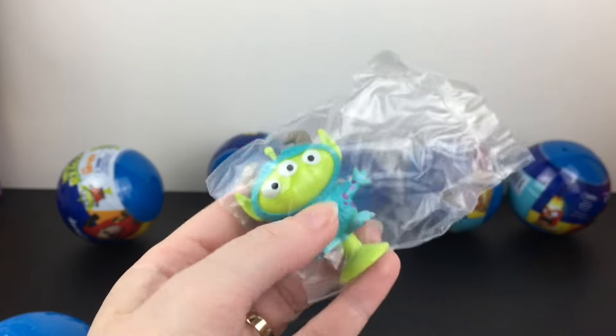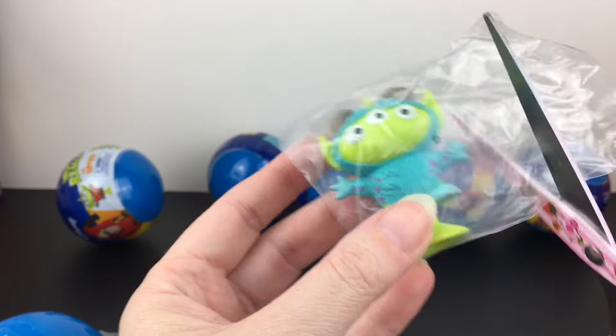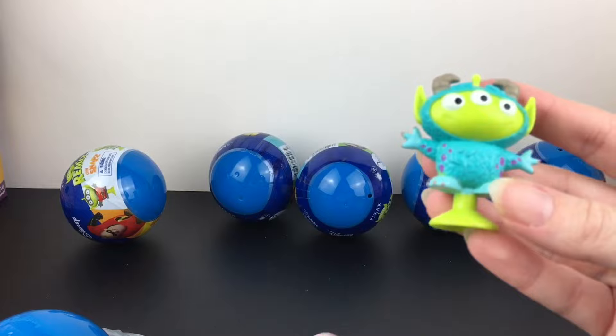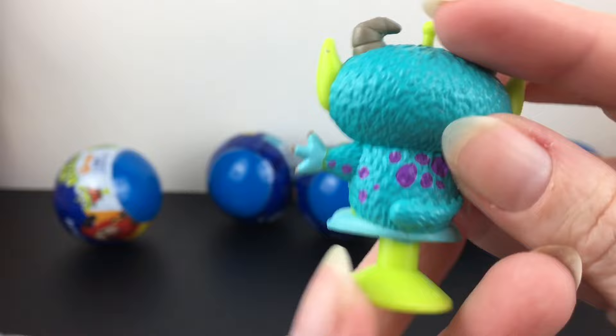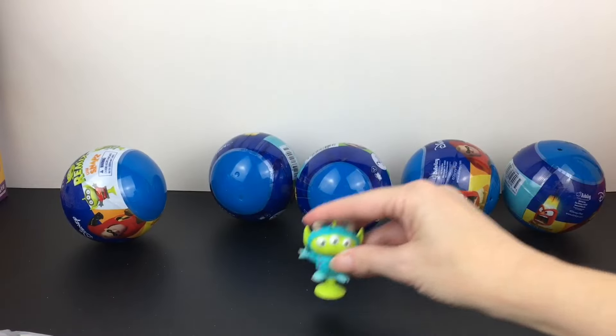Wow, I was not expecting these to be so big! We have our little alien friend dressed as Sully from Monsters Inc. — how adorable is that? Love the detailing on the fur and everything.